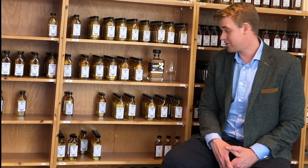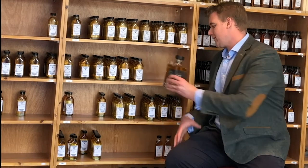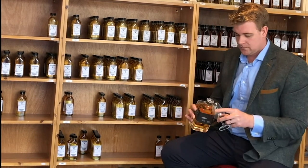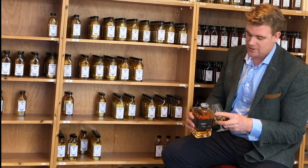Hi everyone, my name's Nick Savage. I'm Master Distiller at Bladnoch Distillery and I'm currently sat in the sample room at the actual distillery today. What we want to do is a very quick tasting video on one of our products, today being our ten-year-old bourbon release. So what I'll do is I'll quickly pop the cork and pour out the dram.